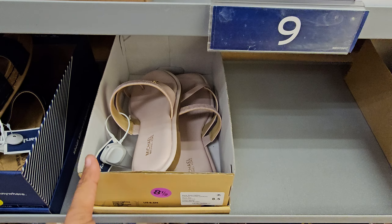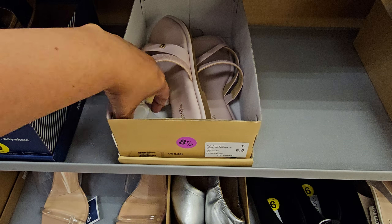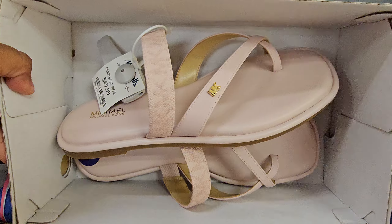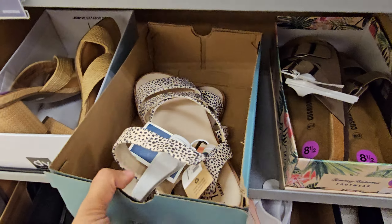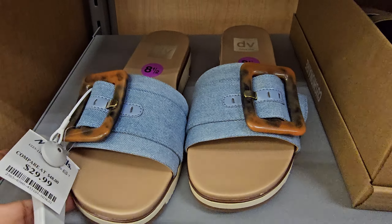Michael Kors in pink — I haven't seen this one. Normally I only find the brown one. You know how some locations only have like that black, brown, and baby blue one? This is $50 — I flip it over, yeah $50. Tom's here is $25. And look at this one for $30 — this is by Dolce Vita.